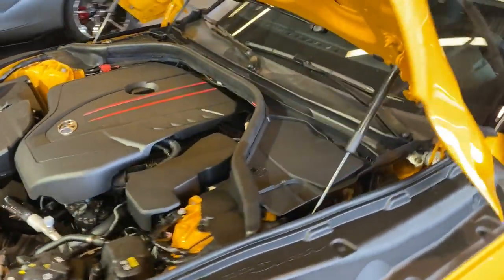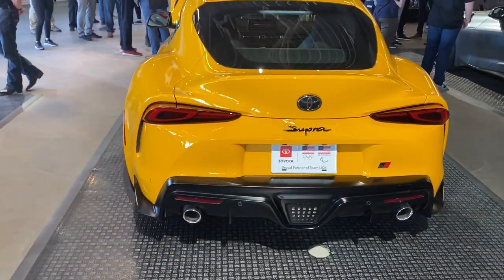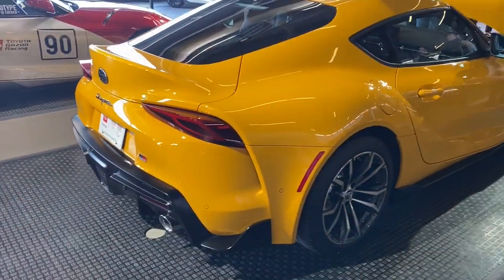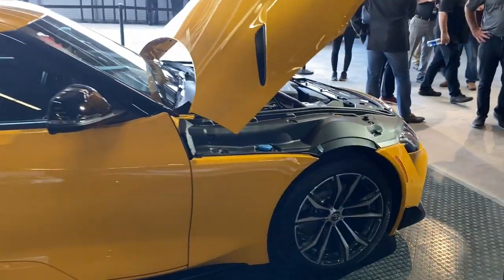That said, this should be a pretty fun car to drive. Toyota hasn't released pricing yet, but we did confirm that it's going to definitely be more than $40,000. That puts it pretty squarely between the six-cylinder model and the much smaller, naturally aspirated 86.